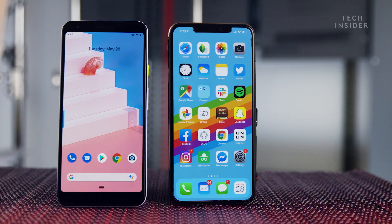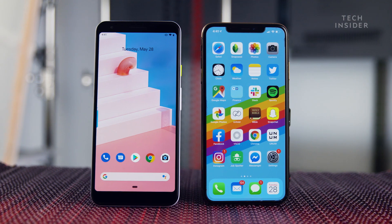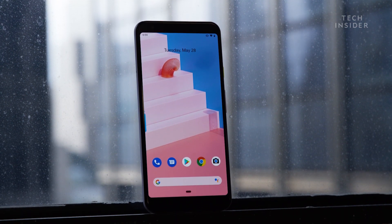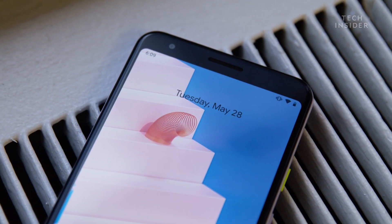Another important difference between these two phones is the screen. The iPhone XS Max has an edge-to-edge screen, whereas Google's Pixel 3a still has bezels on the top and bottom, like some older phones from previous years. In everyday use, the screen quality was pretty similar between the two phones, other than that design difference. An important detail about Google's Pixel 3a is that it still comes with an OLED screen, whereas a lot of cheaper phones come with LCD screens.